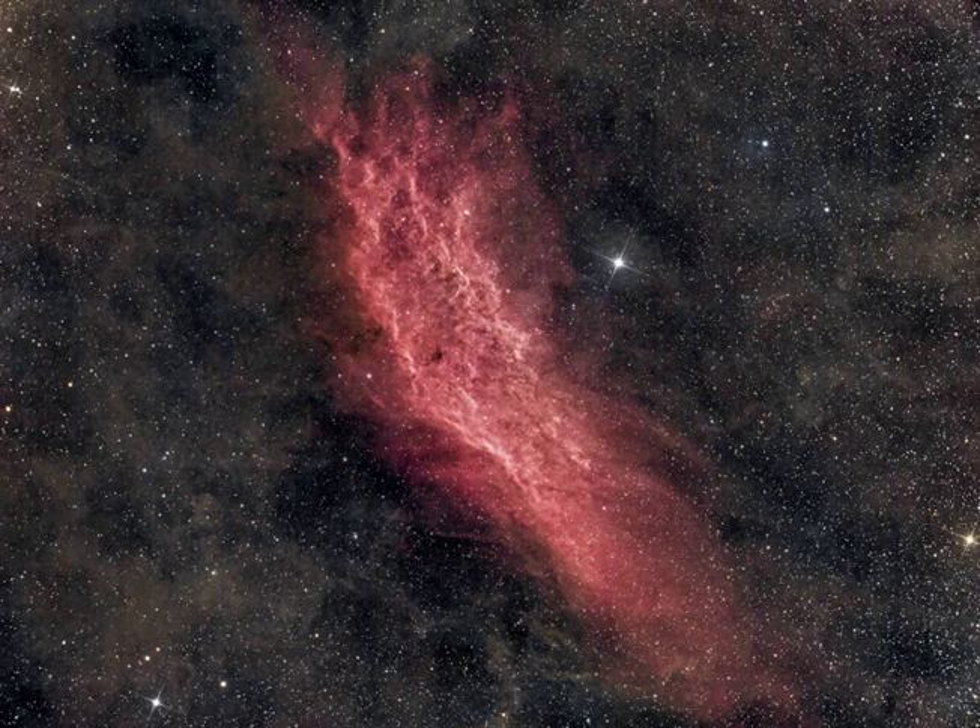The California Nebula shines with the tell-tale reddish glow characteristic of hydrogen atoms recombining with long-lost electrons. The electrons have been stripped away, ionized by energetic starlight — most likely provided by the bright, hot star Xi Persei, just to the right of the nebula.